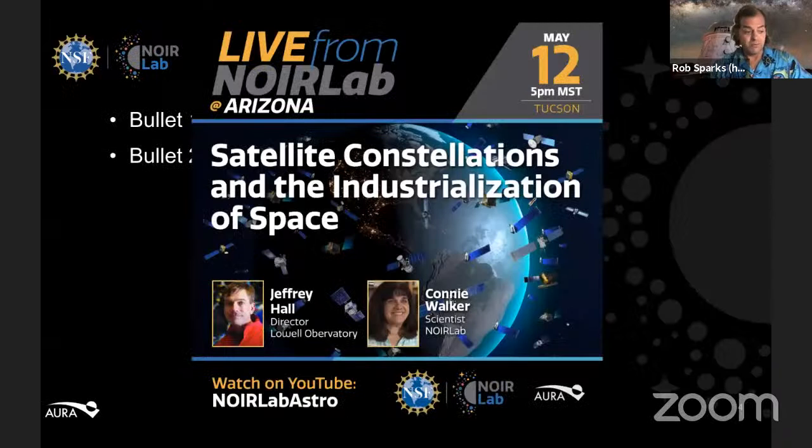Now I'd like to introduce our speakers. Connie Walker has been a scientist at NSF's NORLAB for almost 20 years, creating with the CEE team — Communications Education and Engagement team — innovative programs on dark skies education, astronomy, and optics, sharing them via workshops, talks, and events in Tucson, Arizona, the United States, and all over the world. She's been involved with light pollution issues on the ground since 2002, and in space since 2019. She has leadership roles in dark and quiet skies protection in national and international astronomical associations — the American Astronomical Society, the International Astronomical Union, and the International Dark Sky Association.